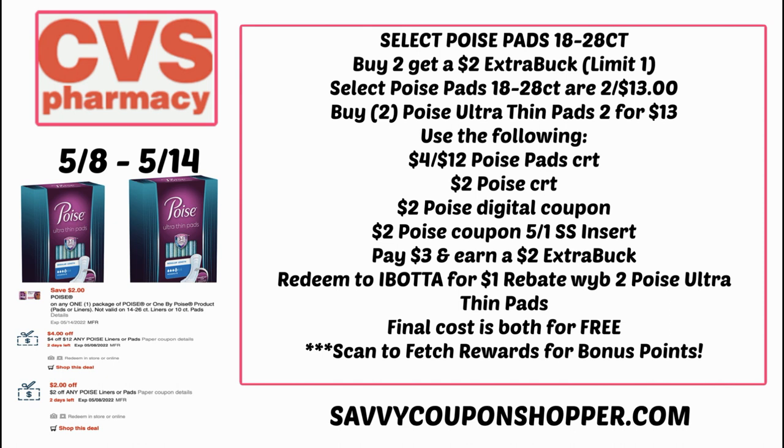Use the following: I have a $4 off 12 Poise pads CRT, a $2 Poise CRT, a $2 Poise digital coupon in your CVS app, and a $2 insert coupon in the 5/1 Smart Source. You'll pay just $3 but get a $2 Extra Buck back, making them $1 or 50 cents each. Then Ibotta has a $1 cash back offer on those ultra thin pads, so they end up completely free. I don't have any Fetch Rewards for Poise, but definitely scan for some extra bonus points.